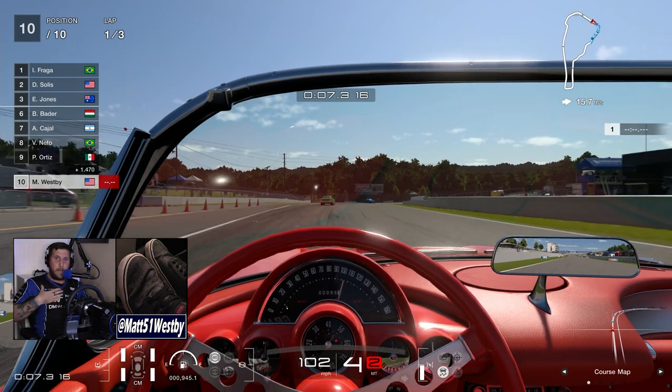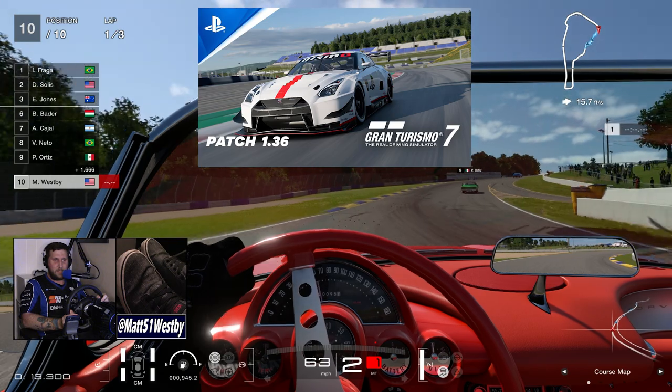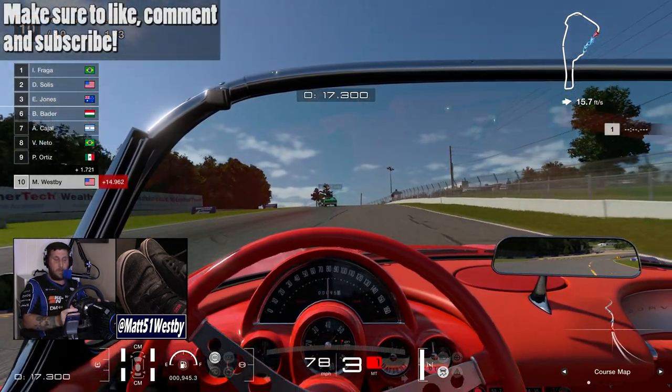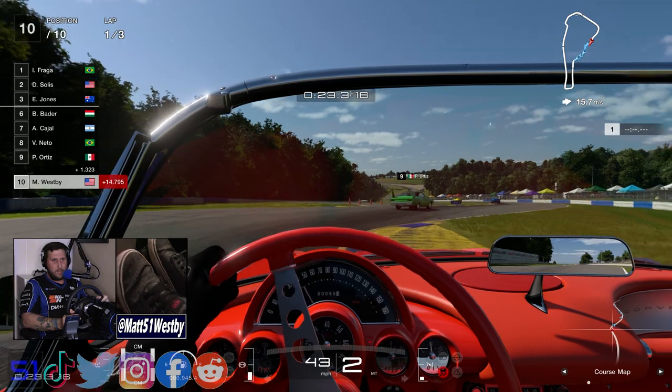Hello and welcome to the channel. My name is Matt and welcome to Gran Turismo 7's 1.36 update. Today we are racing in the brand new C1 first generation Corvette, and that's one of the main things of this update.